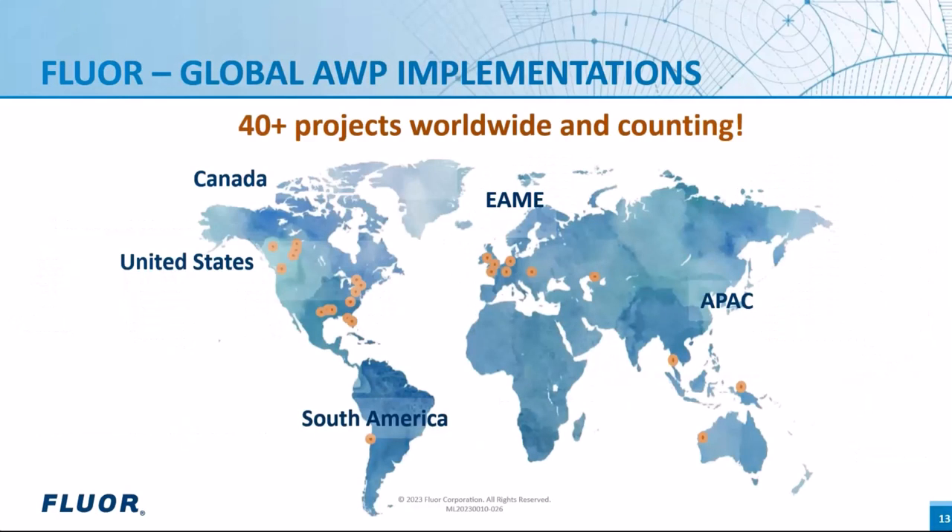These are the global AWP programs which have been implemented at Floor, divided by region. You can see there are several projects going around the world in Canada, United States, and in Europe. It is a well-tried and tested formula for Floor in all the projects which have been executed.